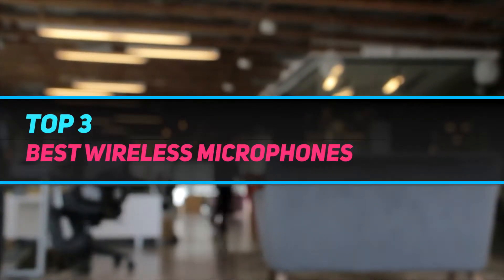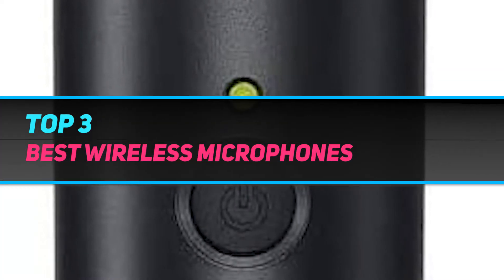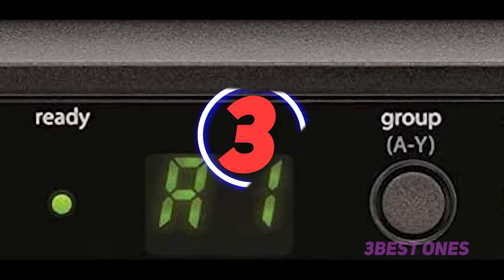Hi guys, welcome back to my channel. In today's video we're going to check out the top 3 best wireless microphones.